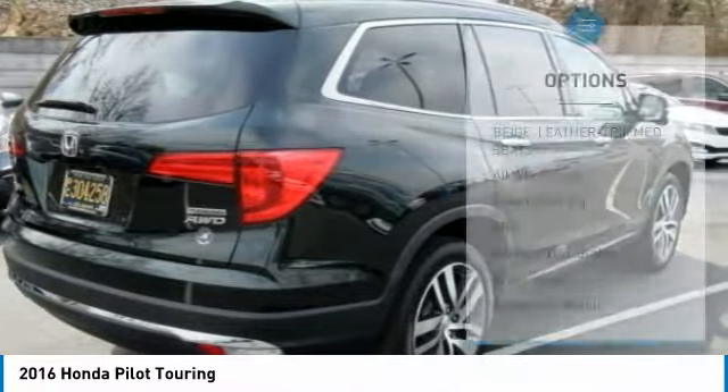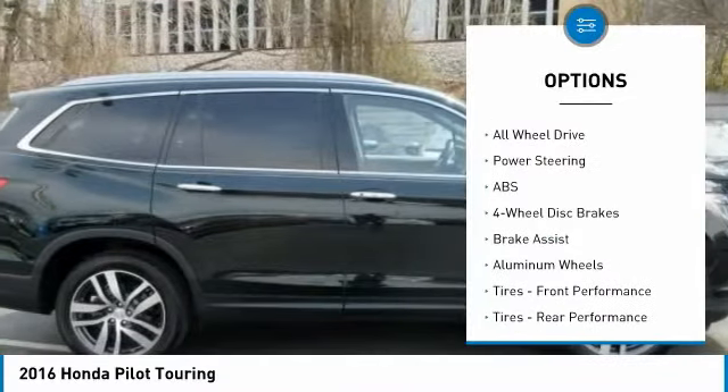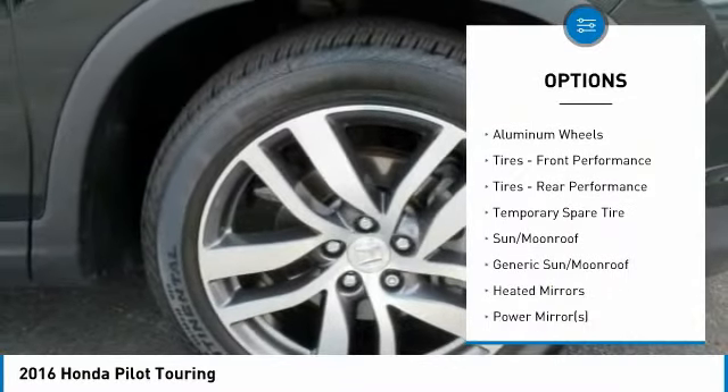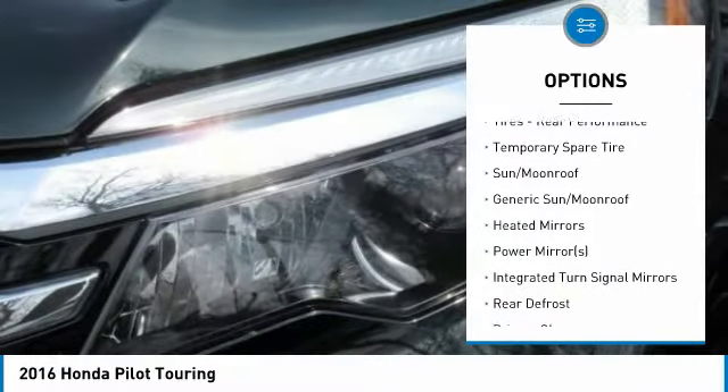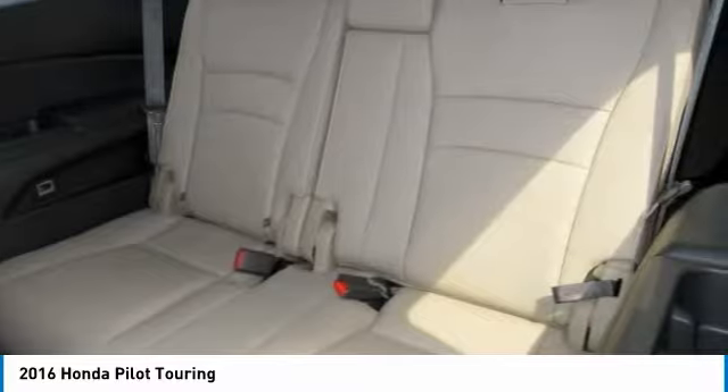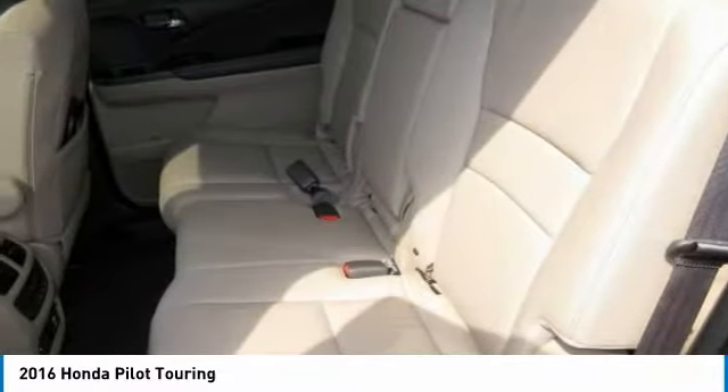Here are some of this vehicle's great options: Lane Departure Warning, Keyless Entry, Stability Control, Navigation System, Remote Engine Start, Power Lift Gate, Steering Wheel Audio Controls, Traction Control, Backup Camera, and Anti-Lock Braking System.